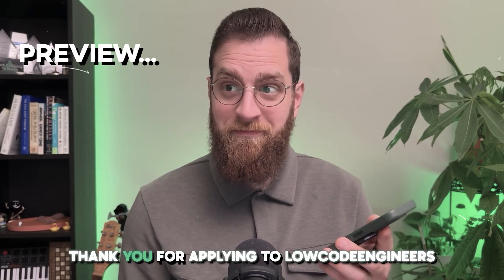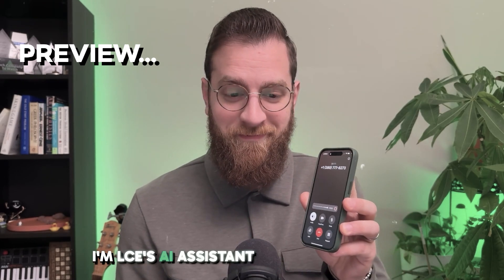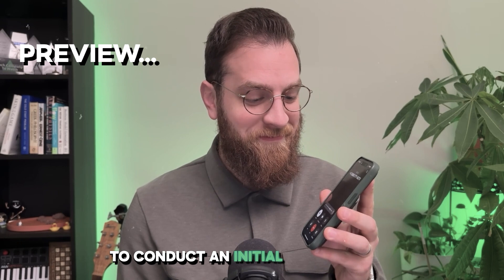Hi, thank you for applying to Low-Code Engineers. I'm LCE's AI assistant, and I'm calling you to conduct an initial phone screen. Are you ready to get started? Yeah, let's do it.